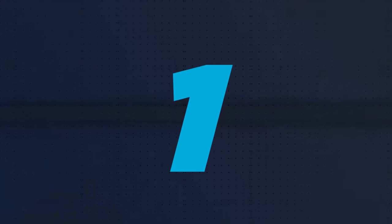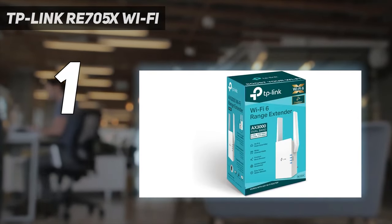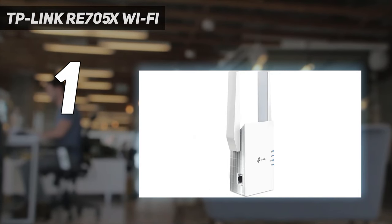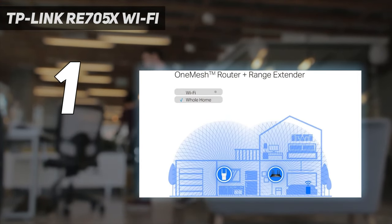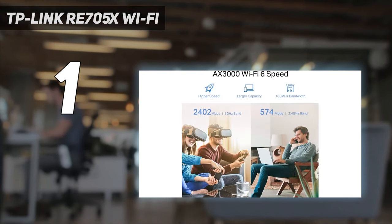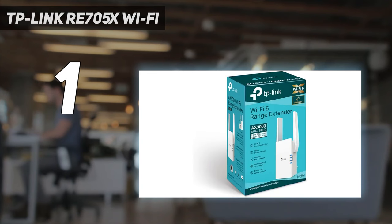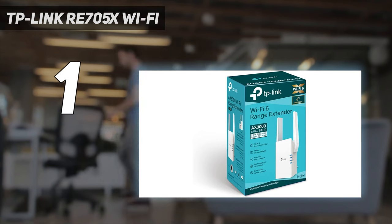At number 1: the TP-Link RE705X. The TP-Link RE705X takes the top spot with excellent performance, the ability to use wide 160 MHz data channels, a 3-year warranty, and it can even link up with your mesh network. While it may not be the smallest Wi-Fi extender, it does have positionable antennas, and the LED lights on its side show you the status of its 2.4 and 5 GHz networks along with signal strength.